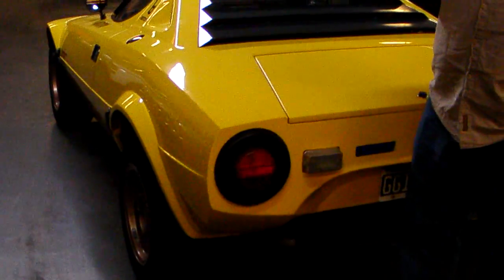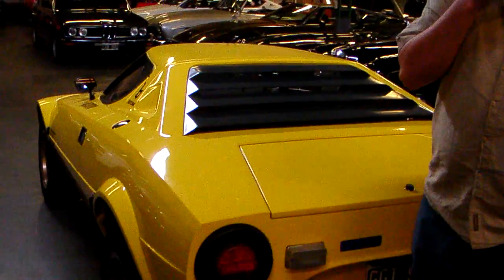What's that behind you? There's a Lancia Stratos, the Stradale version. Well, that's a gorgeous car.